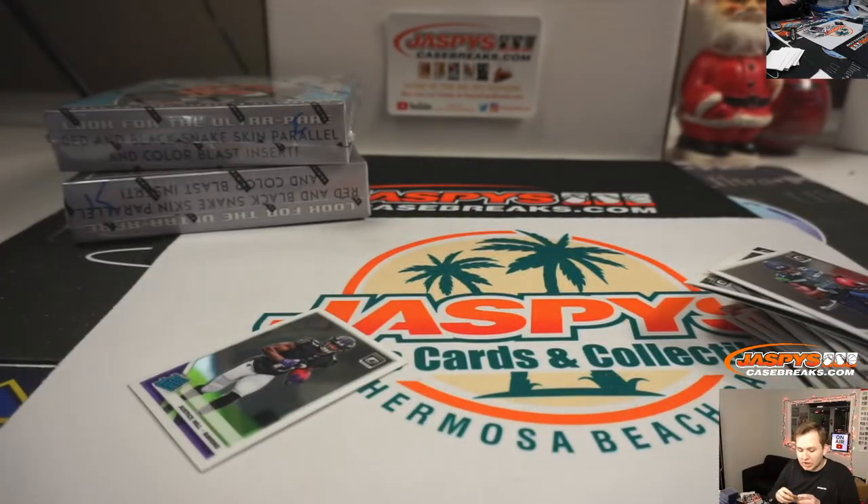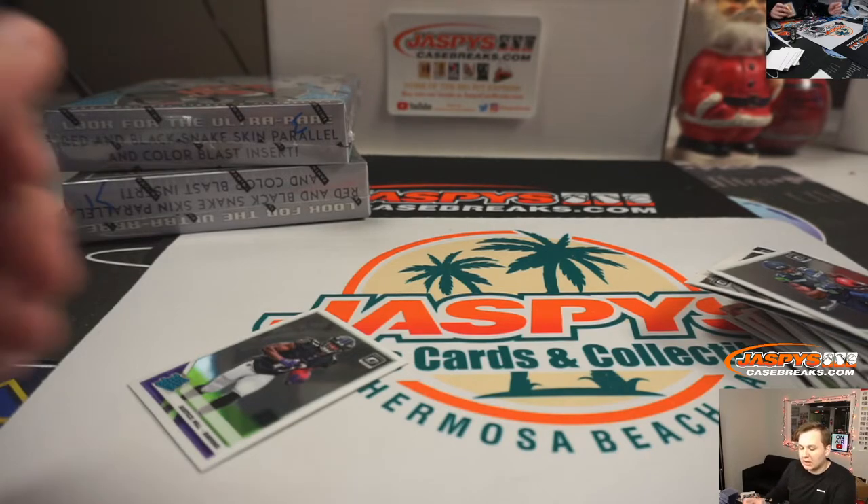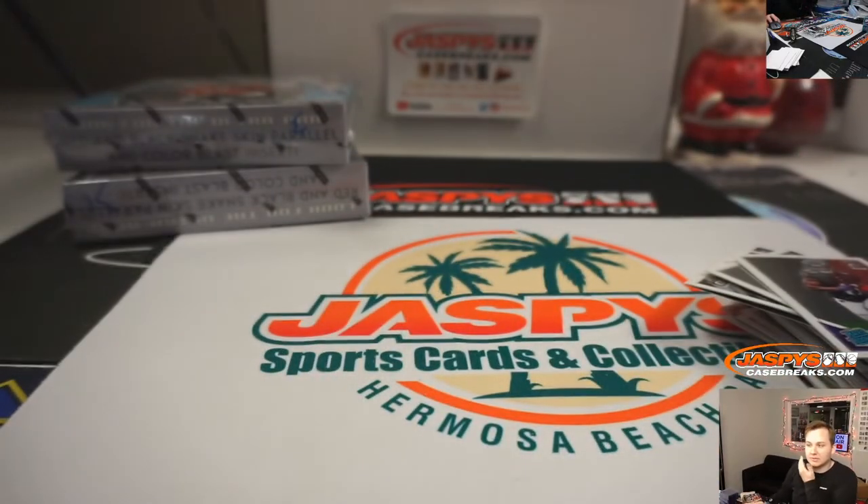So there you go, Nate. Appreciate you getting in. Thanks for grabbing the personal boxes. JazzBeastCaneSprings.com. That was two boxes of 2019 Optic Collectors. We'll be right back.